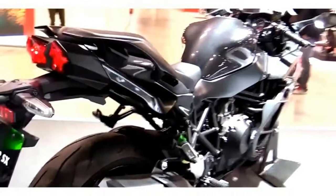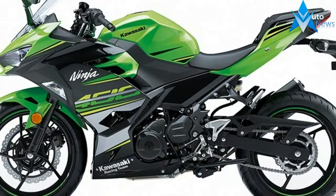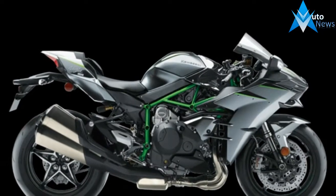Kawasaki accurately markets these rockets as being built beyond belief. They all share a 998cc liquid-cooled inline-four engine with four valves per cylinder. The star of the show is the variable-speed centrifugal supercharger.